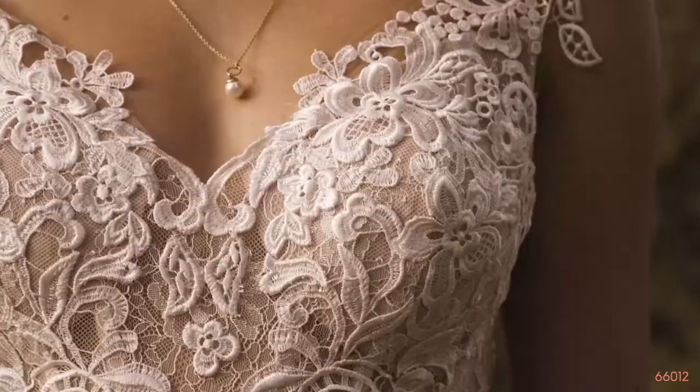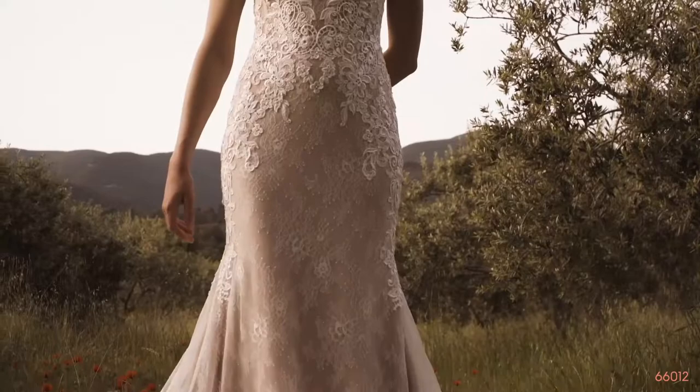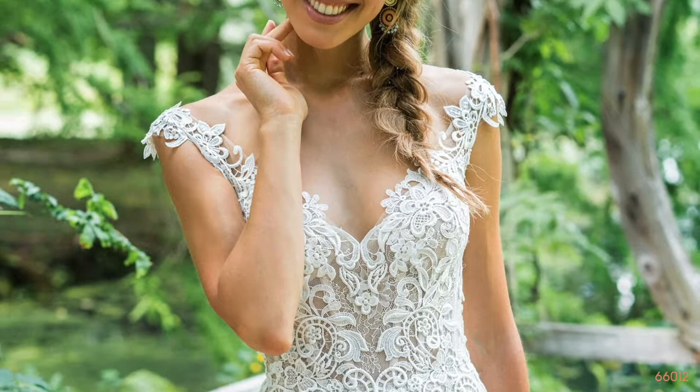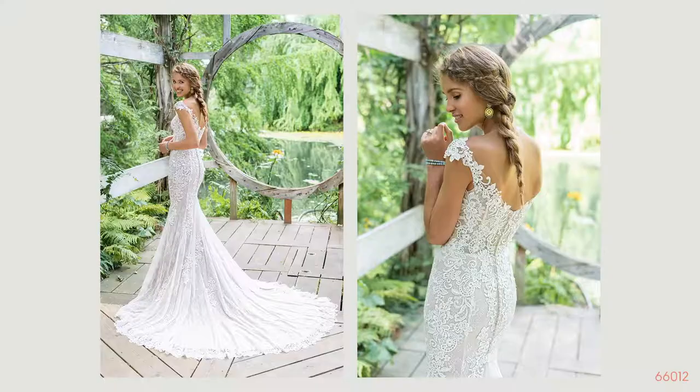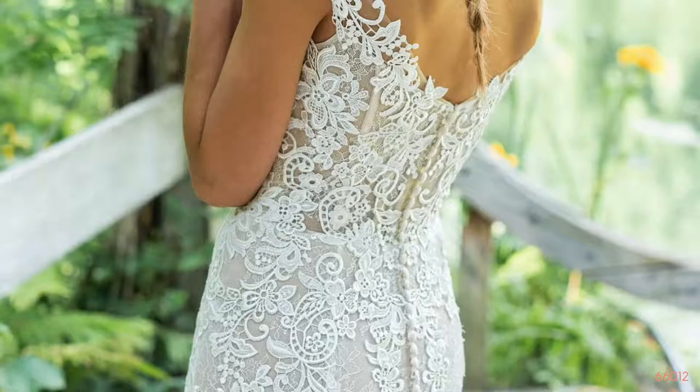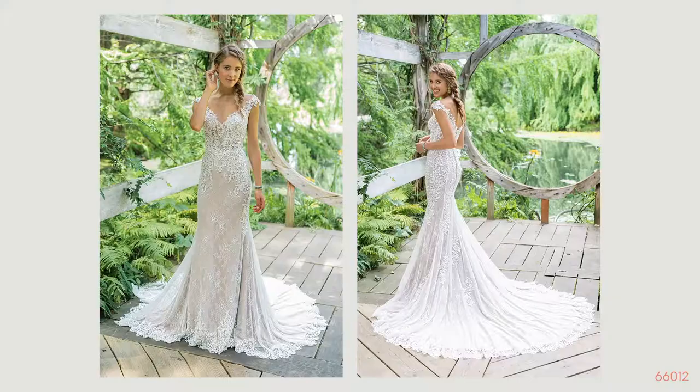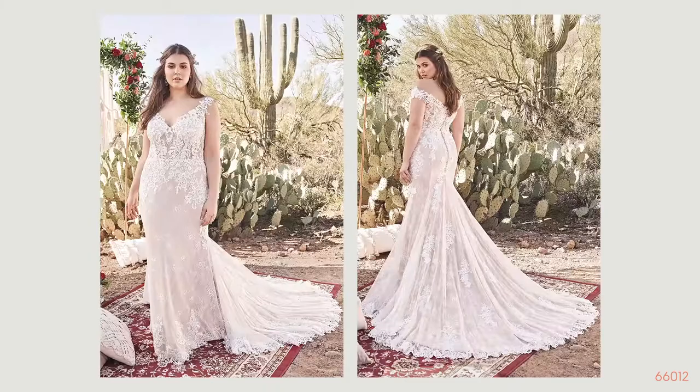Style 66012 is an off the shoulder V neckline with an illusion bodice, exposed boning, and a natural waist. It is detailed with beautiful Venice lace on the bodice that trickles over the hip line onto a fit and flare all-over lace skirt. It's lined in shapewear, so it really complements all figures. The back has a button closure and a chapel length train. This style is offered in three different colors and also available as a fully lined bodice for extra support. It is perfect for any venue.